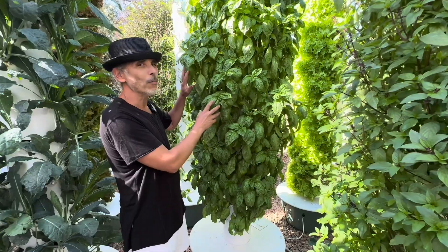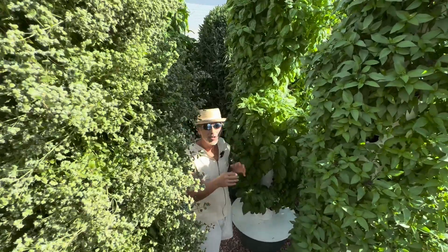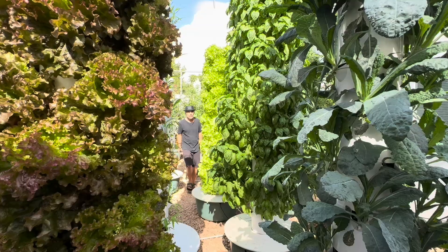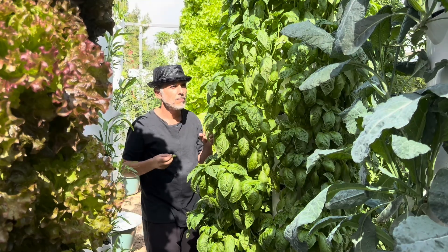Let me show you this beautiful basil called Nufar basil, which is very highly resistant to fusarium and to mildew. It's a highly recommended variety of basil when growing outdoors.